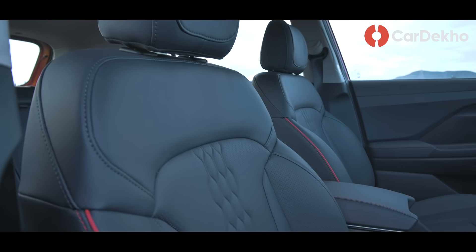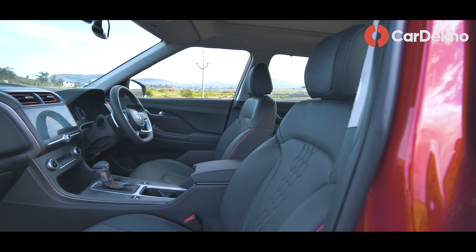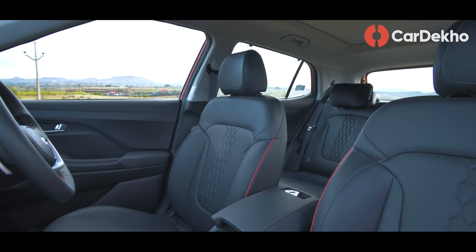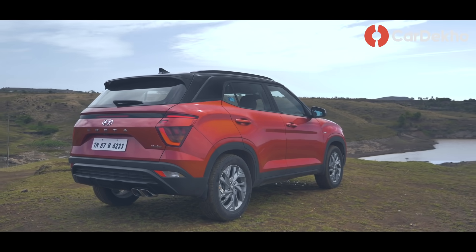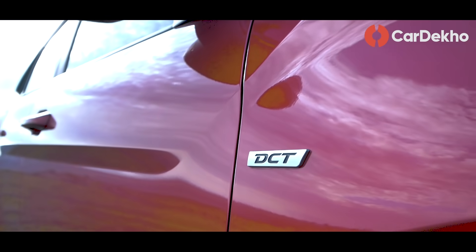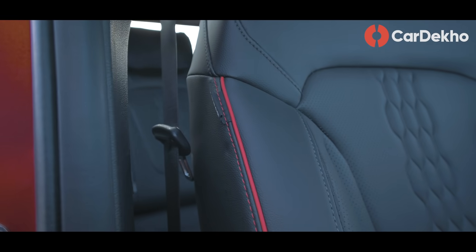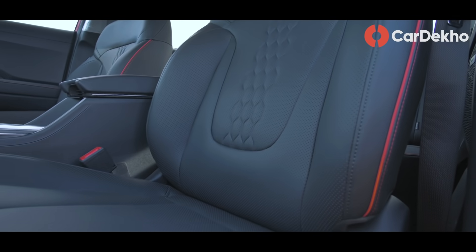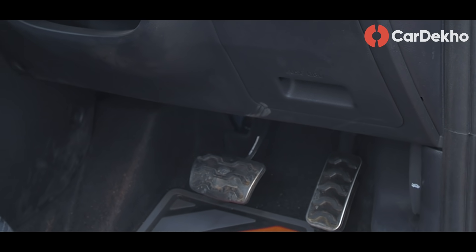Interior में changes mainly turbo DCT models के साथ देखने मिलेंगे, with the orange color pack. Orange color pack आपको as standard मिलेगा with the DCT models — आपने exterior color कौनसा चुना है या dual tone option के लिए opt-in किया है, इससे फर्क नहीं पड़ता. Basically, DCT models के साथ all black interior मिलता है with contrast orange finish — यह orange contrast बहुत mild है और AC vents, steering leather wrap और seats जैसे locations पर देखने मिलेगा. DCT variants के साथ metallic finish वाले sports pedals भी मिल जाते हैं.